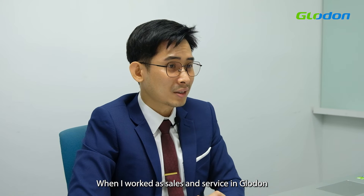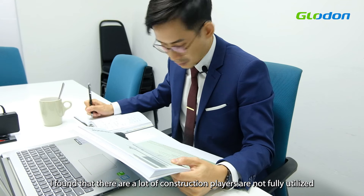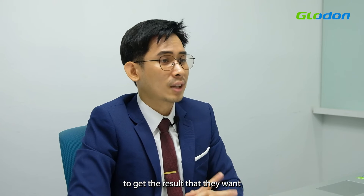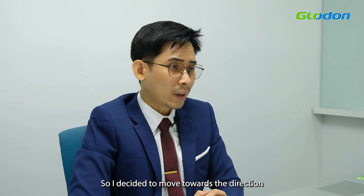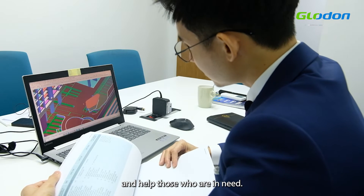When I worked in Sales and Service, I found that there are a lot of construction players that are not fully utilizing and maximizing the usage of this Cubicost software to get the results that they want — for things like tenders, claims, final accounts, and so on. So I decided to move in a different direction and help those who are in need.